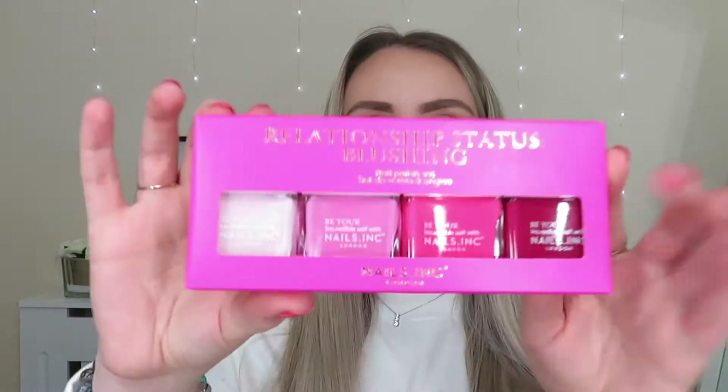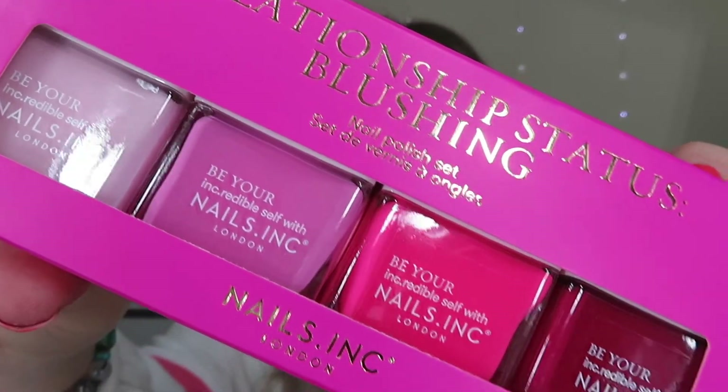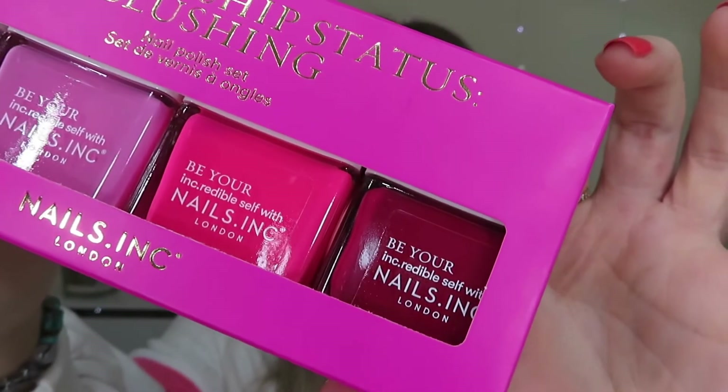The first product I'm going to share with you is this set of four nail varnishes. This is called Relationship Status Blushing and it's a nail polish set. We've got four colours in there, four beautiful shades. I absolutely love pink nail varnishes, these are definitely up my street. And it also says get the ombre look. So it starts with a really pale pink, gets a little bit pinkier, a little bit of a brighter pink and then a deep kind of pink.